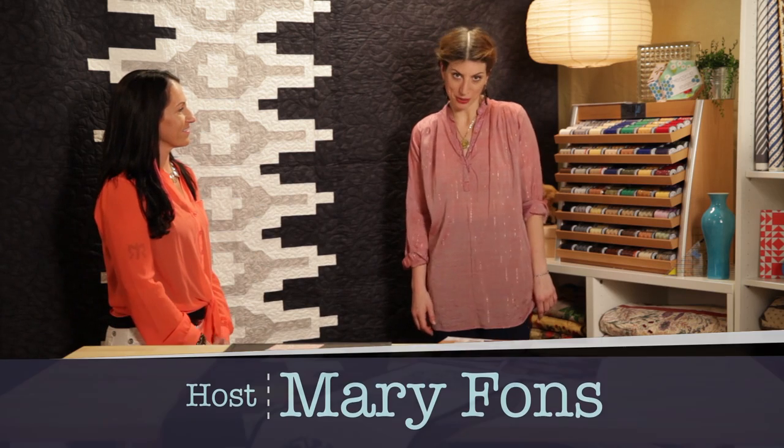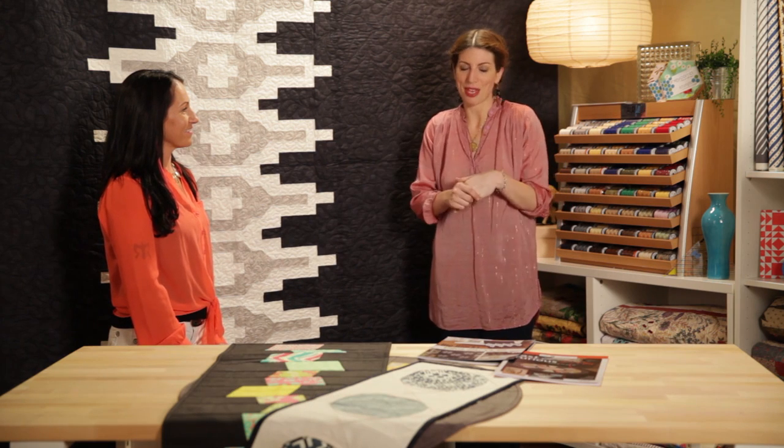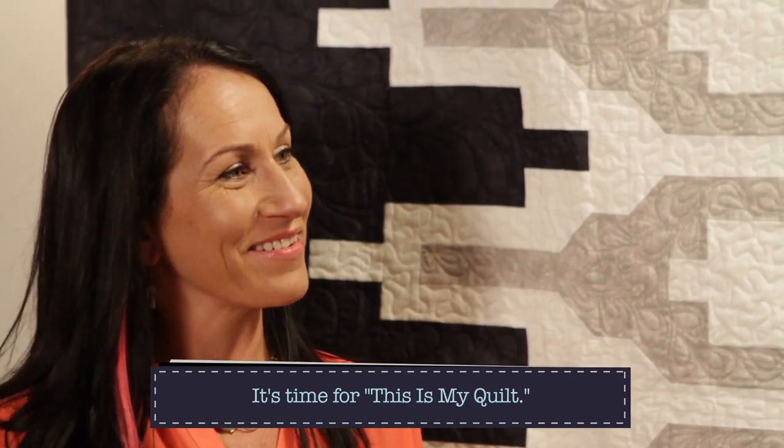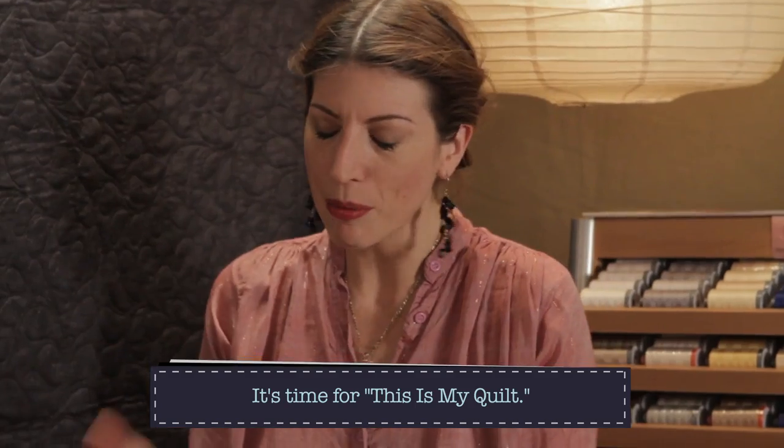Hey everybody, you are watching Quilty, and today it's one of my favorite mini sub-series within Quilty — this is my 'This Is My Quilt' episode. Welcome Gudrun Urla to the show! Thanks for having me, it's really cool that you're here. We're going to talk about your beautiful quilt, but we also have to talk about your amazing feat from yesterday.